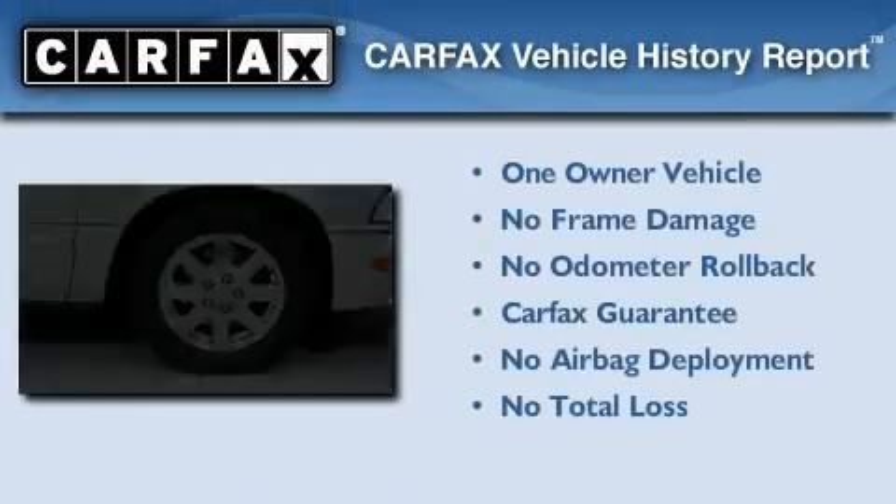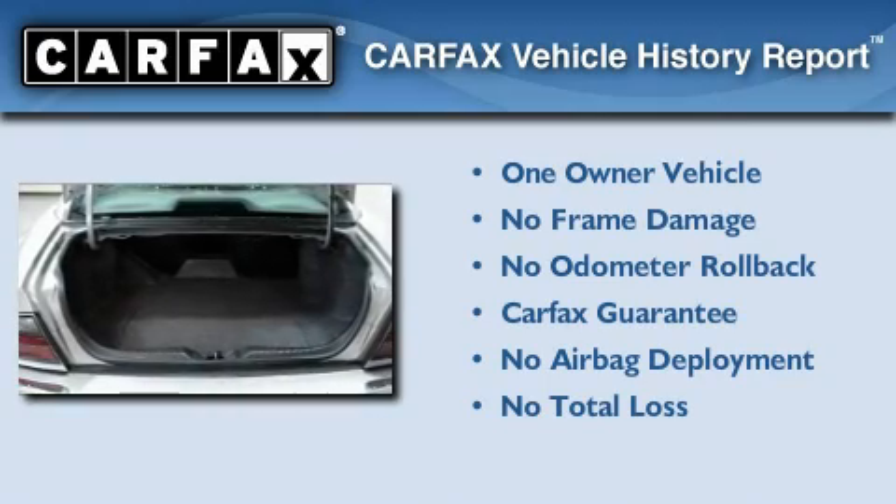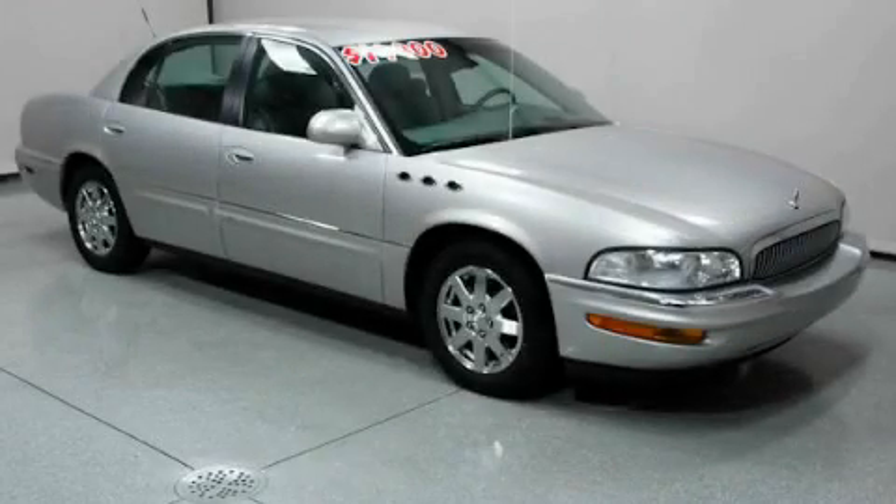This Buick has had only one owner, and it qualifies for the Carfax Buy-Back Guarantee. Stop by today and test drive this vehicle for yourself.